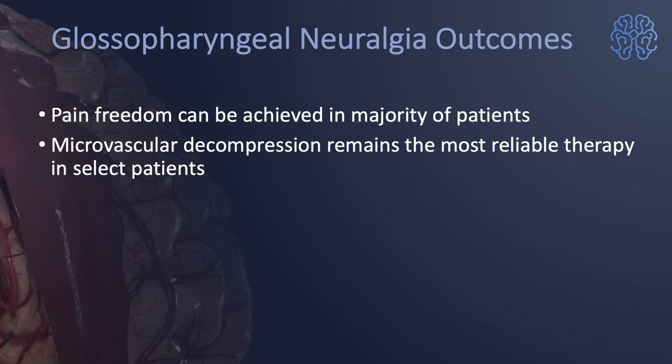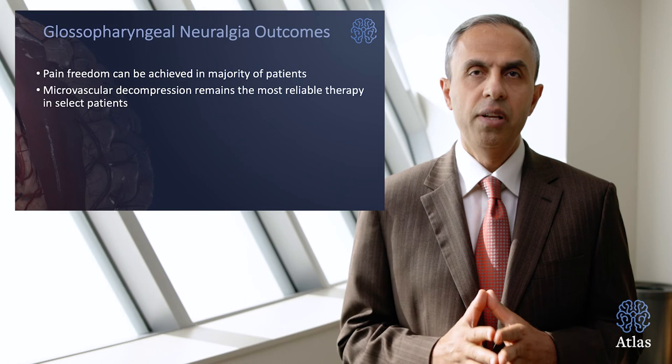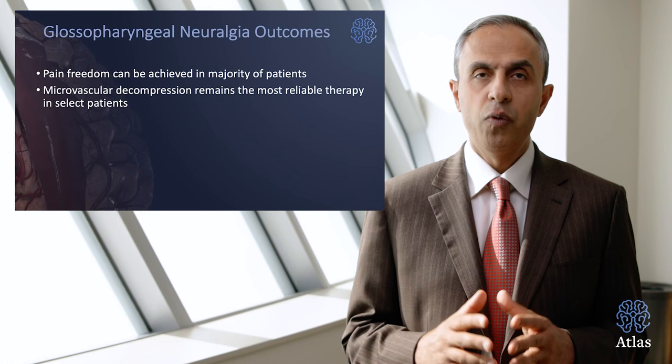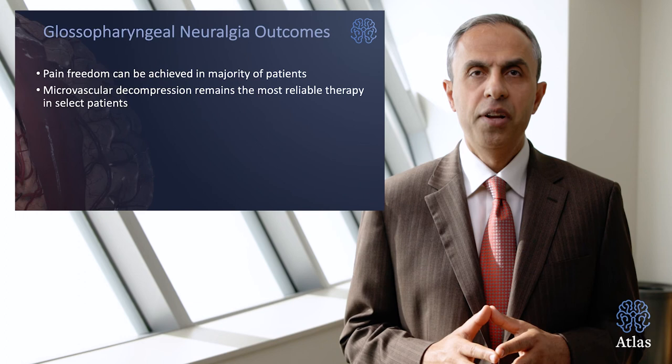How are the outcomes? Microvascular decompression surgery is quite effective and leads to pain freedom in most patients who undergo it. This form of surgery remains the most effective form of therapy in select patients who are confirmed to suffer from this pain syndrome and are young enough and healthy enough to undergo surgery.